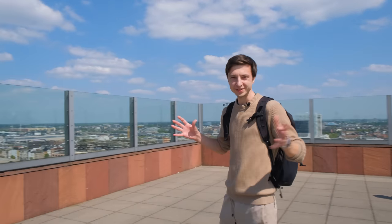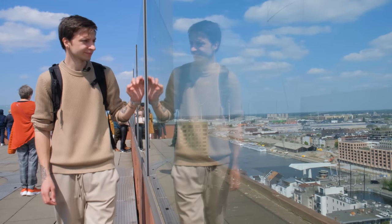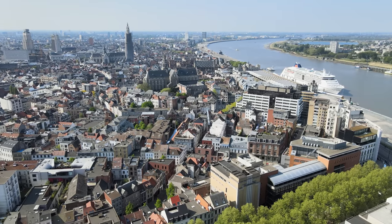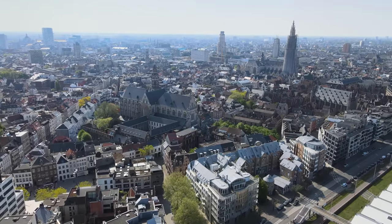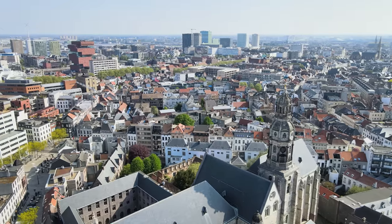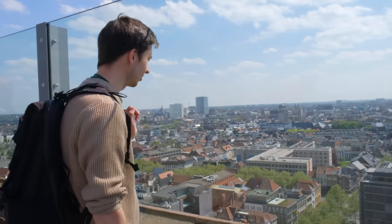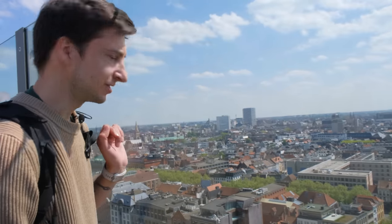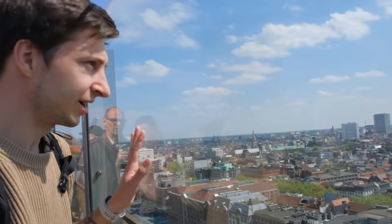The real reason we've come here — this incredible 360-degree view of the entire city. This city is so elegant and so gorgeous. What an incredible 360 view!